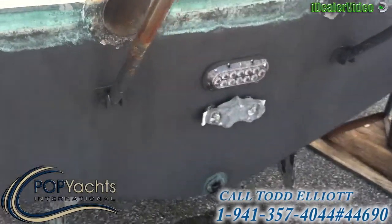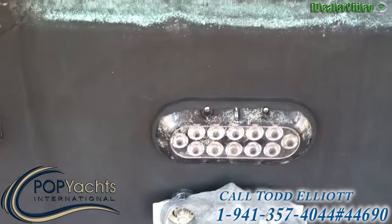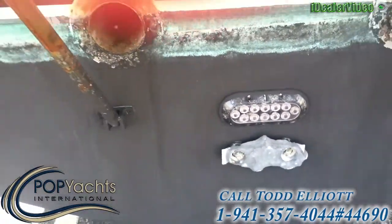The boat is well maintained, with plenty of recent upgrades including an LED underwater light.